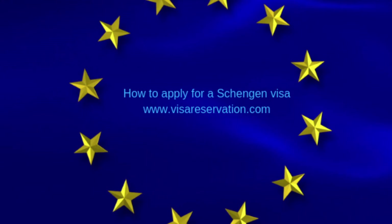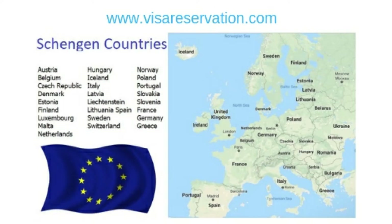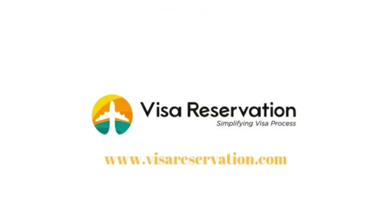Welcome to VisaReservation.com. Our aim is to make applying for visas easier than ever. If you're planning on traveling to Europe, you may need a visa to enter any of the 26 countries in the Schengen area. Here at Visa Reservation, we want to help you understand everything there is to know about applying for visas. So let's take a look at how to apply for a Schengen visa.